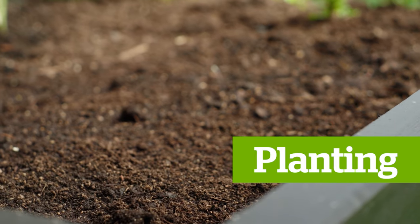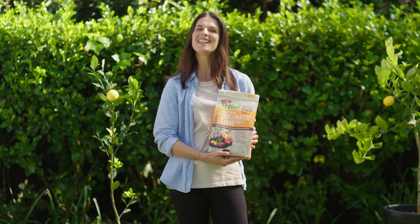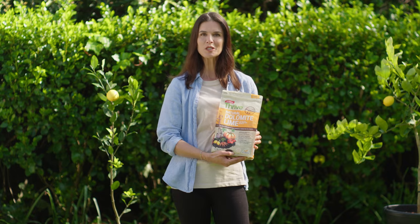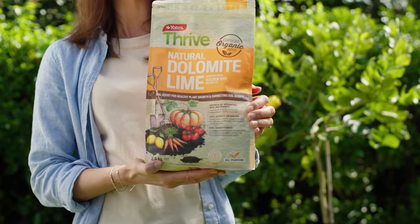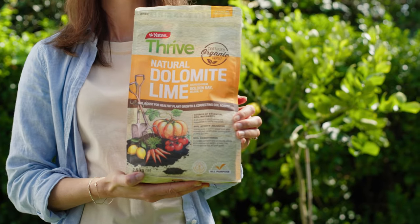There are two ways to successfully grow citrus. Let's start in the garden. Choose a spot with well-drained soil, and if clay is a problem, add compost and Yates Thrive Natural Dolomite Lime to improve soil quality.